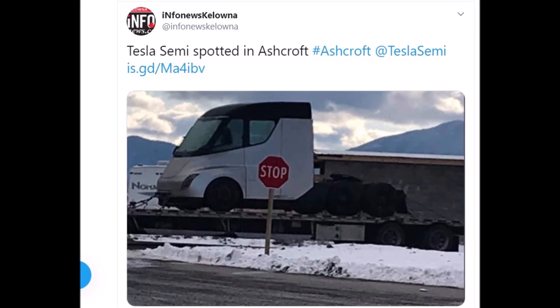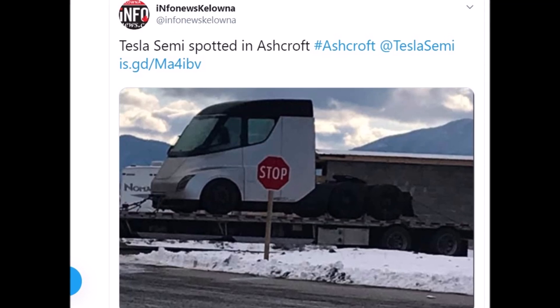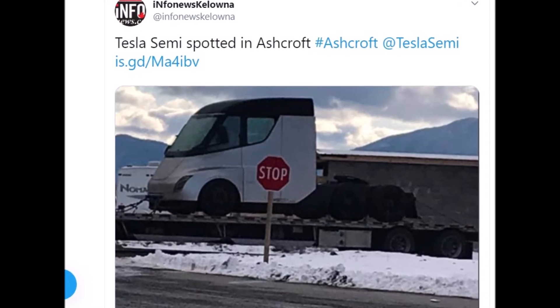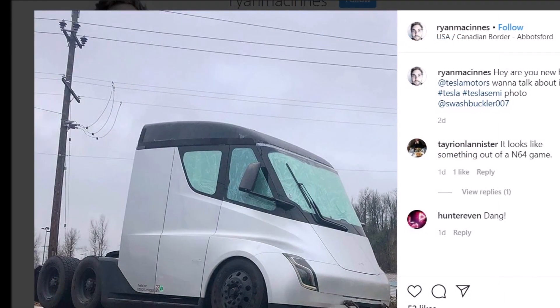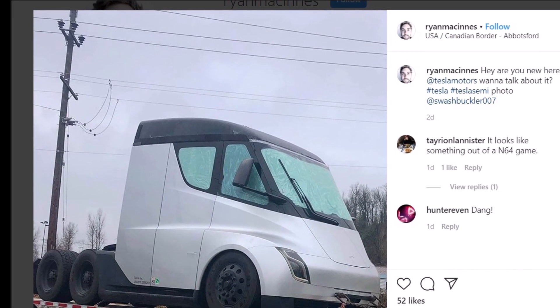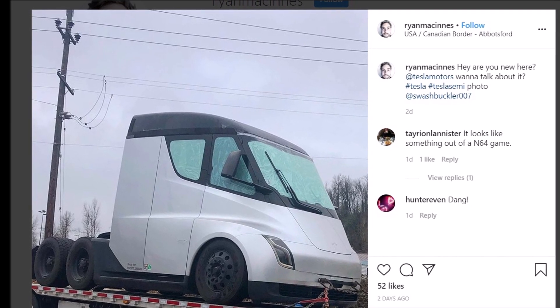Please let us know what you think about this and Tesla semi development. Like this video, share it with friends, and subscribe to our channel and ring the bell so you may be notified when we upload our next video. Visit us at torquenews.com for daily automotive news stories and analysis. Have a blessed day.